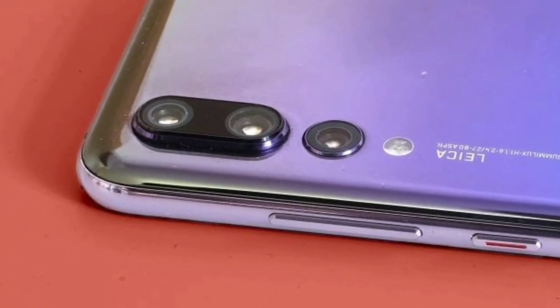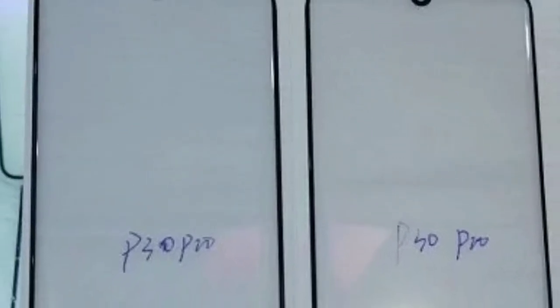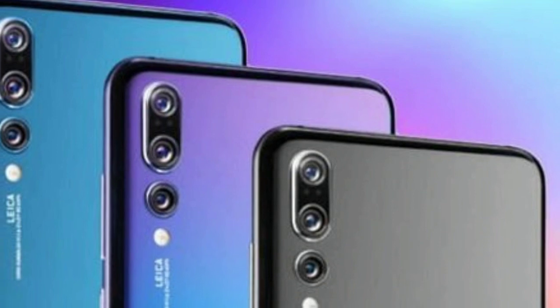because screen protector manufacturers cannot afford to design products based on wrong design elements. It's worth mentioning the leaked pictures from reliable leaker sources. Moreover, a previous report claims a BOE display is being employed on the P30 Pro.